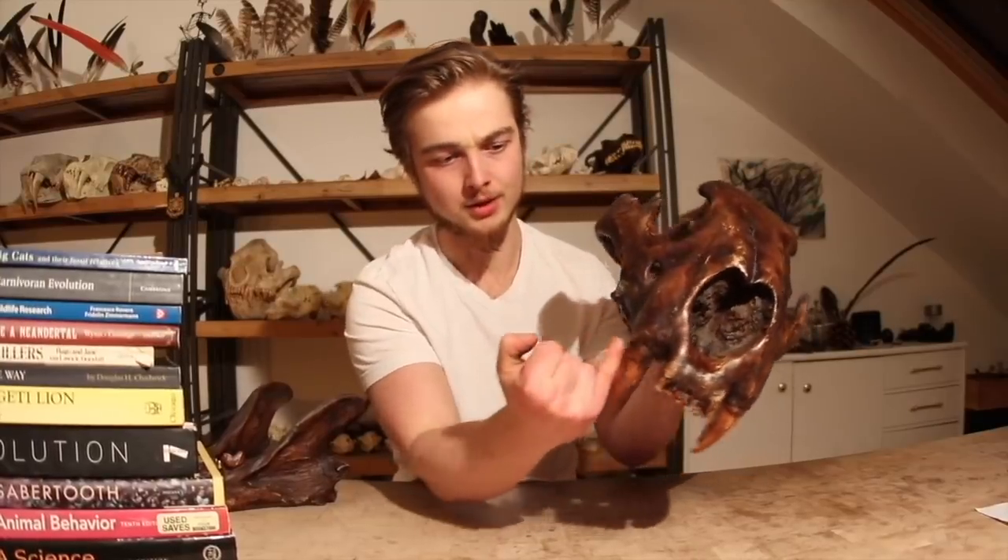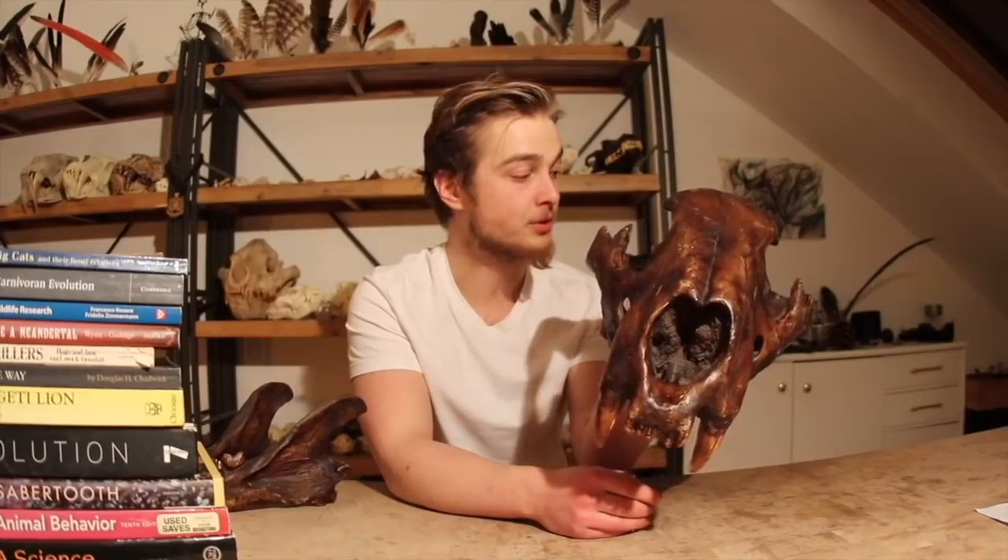Which is again, it's rather short, but the crushing and breaking power of this tooth, of this jaw, would have been absolutely immense.